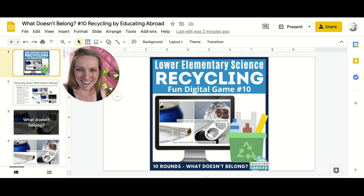Hi, I'm Kendal from Educating Abroad on Teachers Pay Teachers, and today I'm here to share a game that is great if you're teaching about recycling, maybe reviewing a recycling unit, or looking for something to incorporate into an Earth Day activity. This is a digital game that can be played either in person by projecting, or online by sharing your screen on Zoom or Google Meets.